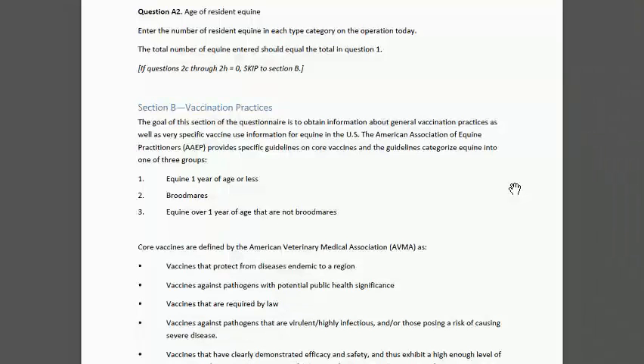On those USB sticks, there was supposed to be a column showing which operations already participated in parasite collection, and it got left off. So what Abby is going to do is just send the coordinators an email with the NOMS IDs of the operations that have already participated. Today she will send out information on next week's biologic webinar. If you need an extra training manual or more questionnaires with the participant agreement, just shoot her an email and she can get those to you.